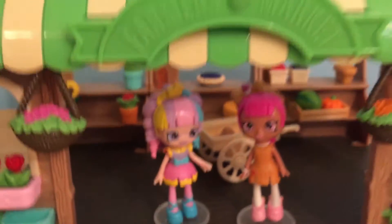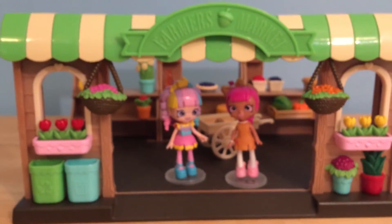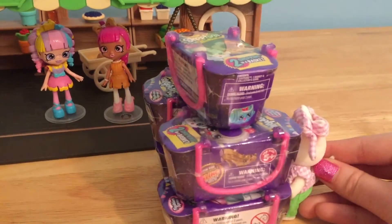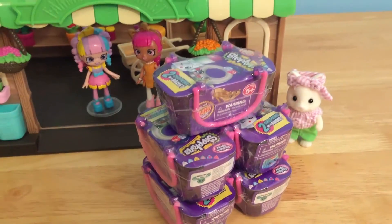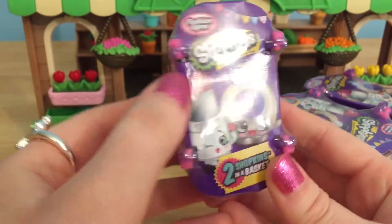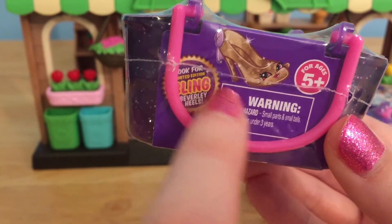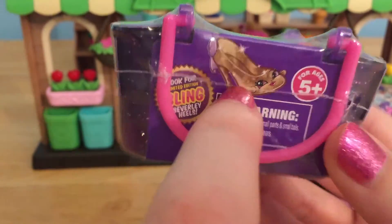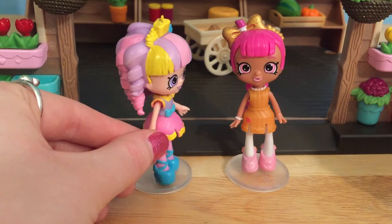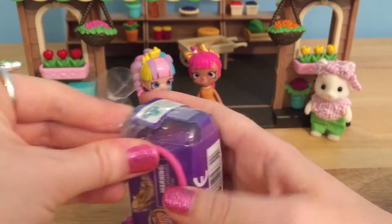Yay, new Shopkins! It looks like Rainbow Kate and Lippie Lulu made it to the store just in time for some new Fashion Spree Shopkins to come out. I found them — I didn't realize how big these baskets would be. Look at this huge pile of Shopkins baskets. These are the cutest and most stylish Shopkins — the Fashion Spree Shopkins. Oh, will we find the limited edition bling Beverly heels? I cannot wait to see what Shopkins are inside. I bet they'll go perfect with your glamour Shopkins, Lippie Lulu.